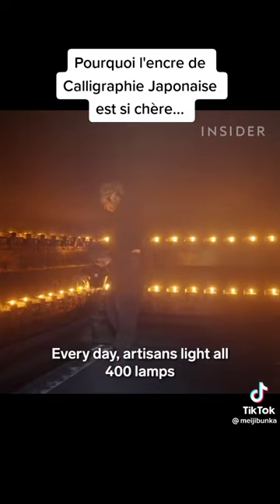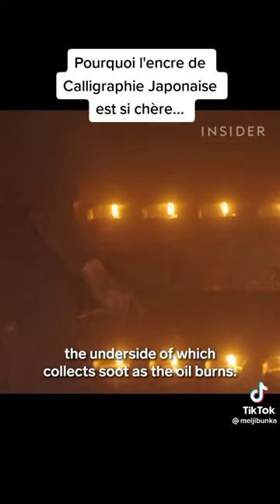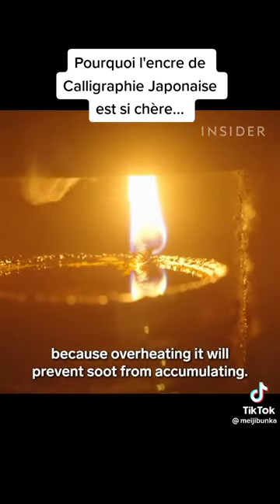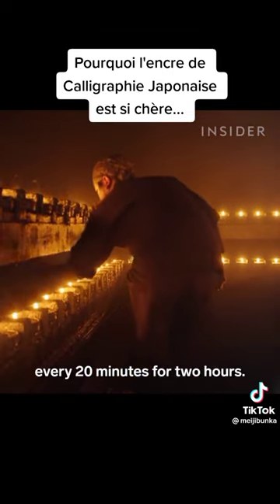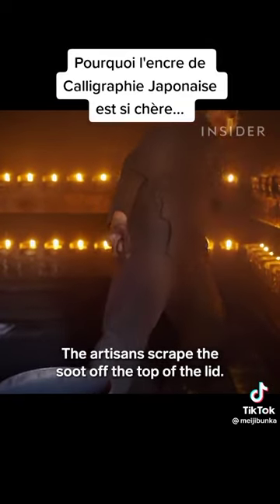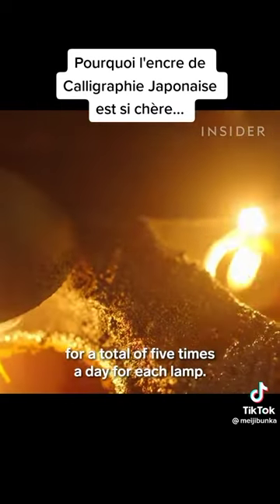Every day, artisans light all 400 lamps and cover each with a lid, the underside of which collects soot as the oil burns. But they can't just leave the lid in the same place for hours, because overheating it will prevent soot from accumulating. The flame must be off-centre, and the artisans must rotate the lid every 20 minutes for two hours. The artisans then scrape the soot off the top of the lid, replenish the oil, and the process starts all over — for a total of five times a day for each lamp.